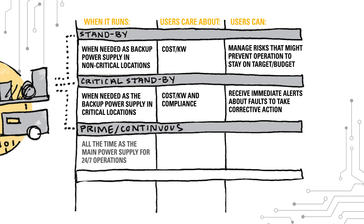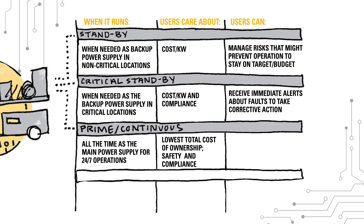Prime, or continuous power generators, run all the time and serve as the main power supply at factories and other 24/7 operations. Customers in this segment care about achieving the lowest total cost of ownership while ensuring safety and compliance. CatConnect lets them gain visibility into their operating KPIs and set up alerts so they can improve fleet productivity.